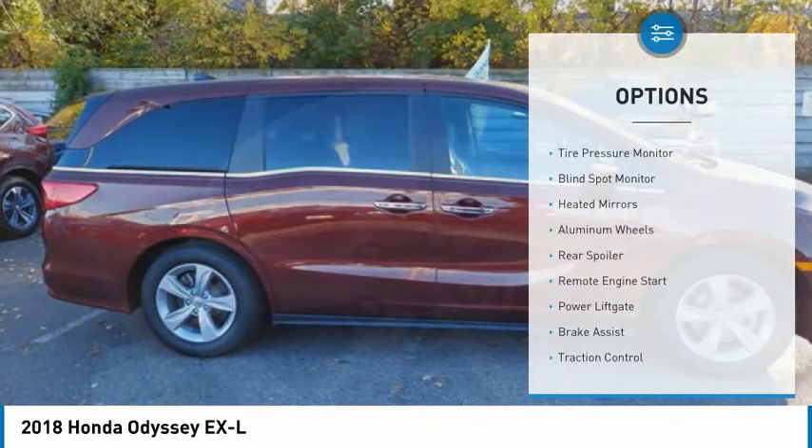Tire pressure monitor, blind spot monitor, heated mirrors, aluminum wheels, rear spoiler, remote engine start, power lift gate, brake assist, traction control, stability control. Come take a test drive today.